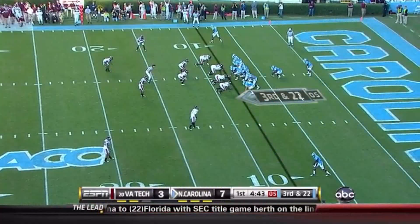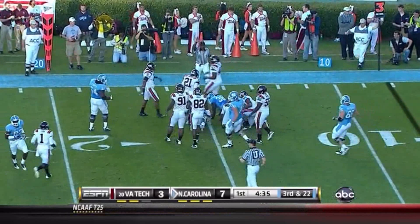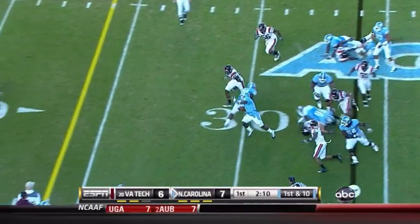Set to run. Third and 22. Yates, play action, just dumps it off to the fullback. Getting up near the 14. Third possession for the Tar Heels, and Yates hands it off on the 11-Z, breaks three tackles up to the 39-yard line.